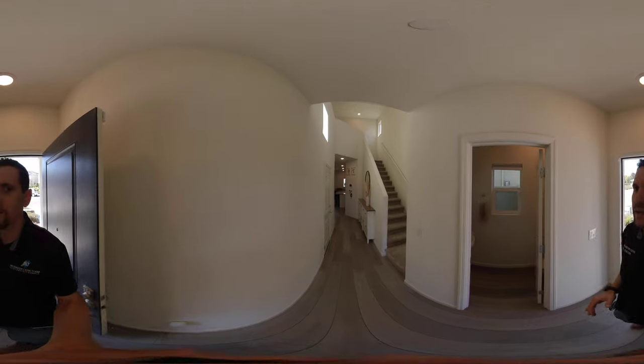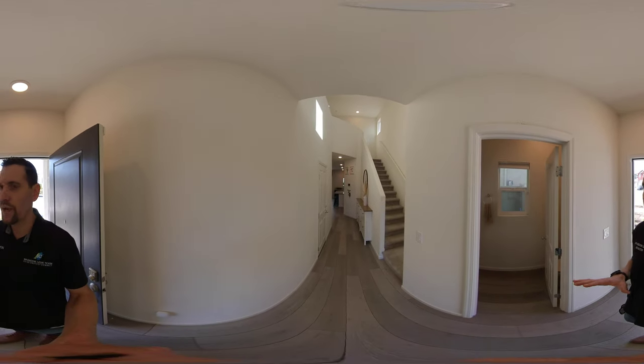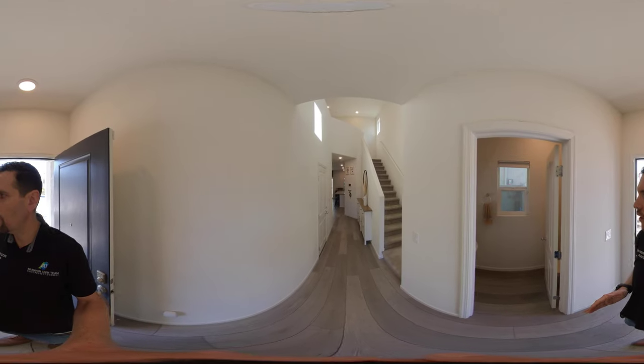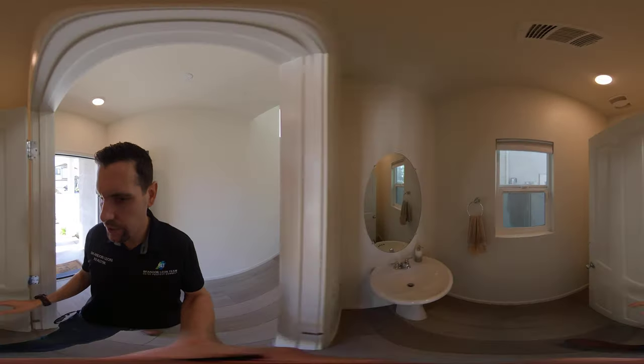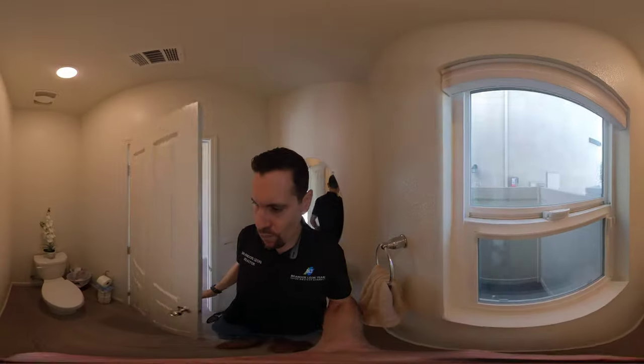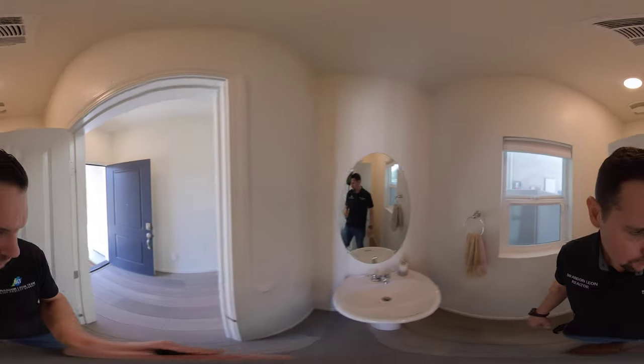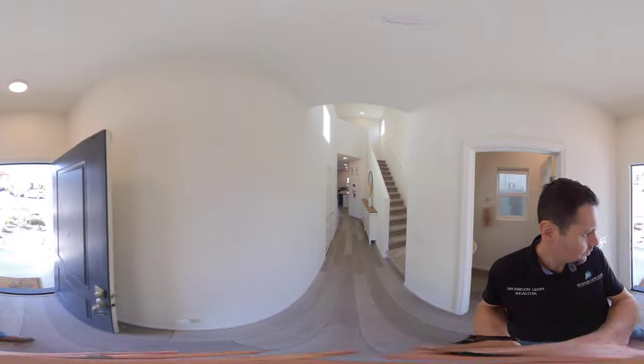As we come in, what I love about this floor plan is you come into kind of a shotgun straight-through, a nice long hallway, but you have a half bath right when you walk in — so it's always easy for guests to use the bathroom.